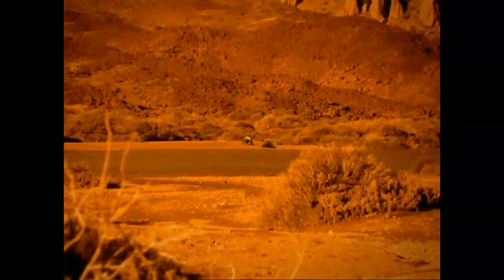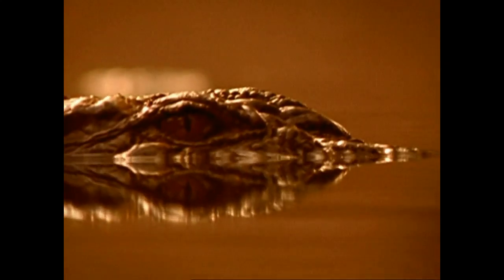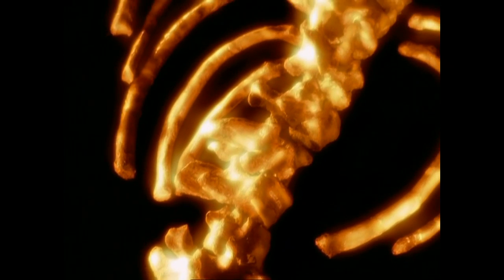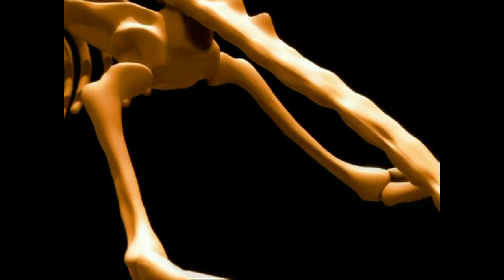50 million years ago, a hungry land animal seeks a new source of food. This sets him on a spectacular evolutionary journey and on a collision course with rivals. Today, this creature looks like a fish, but it retains key traits from its terrestrial past.